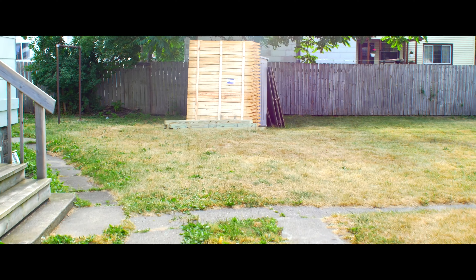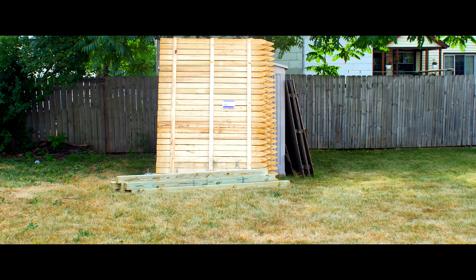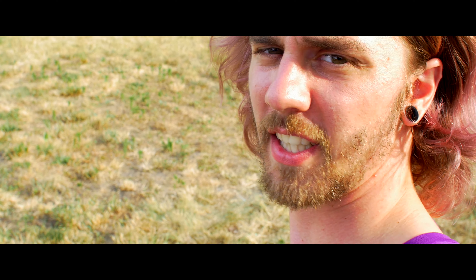My wife decided that we needed a fence built, so now I'm out here building the fence. We're gonna get this thing put up before the weekend's over so that when my wife gets here we can have a nice little fence for the kids to hang out in.